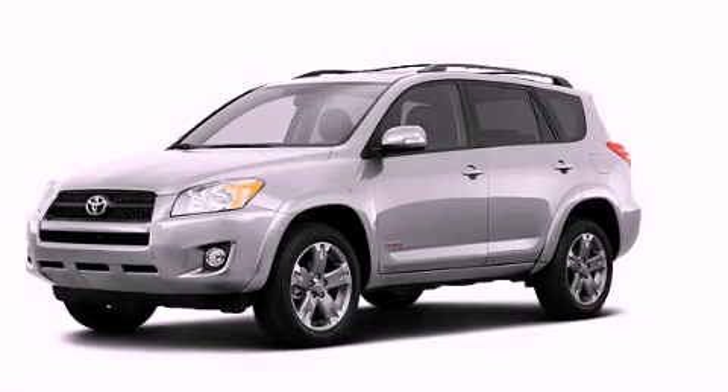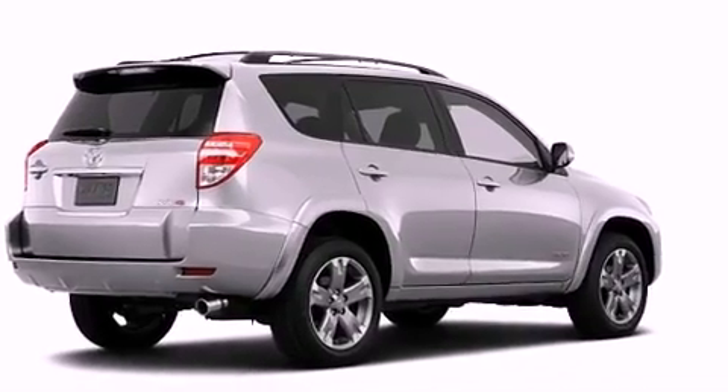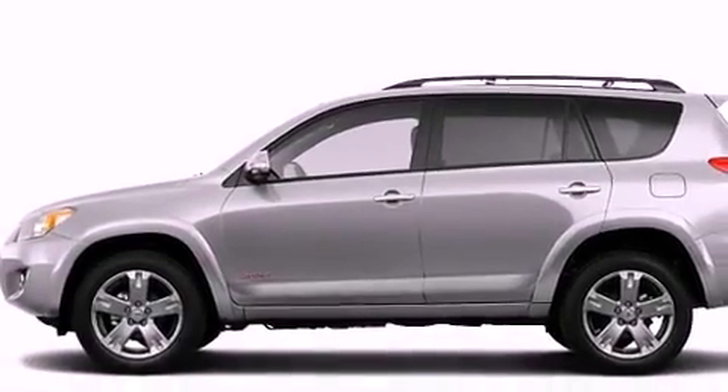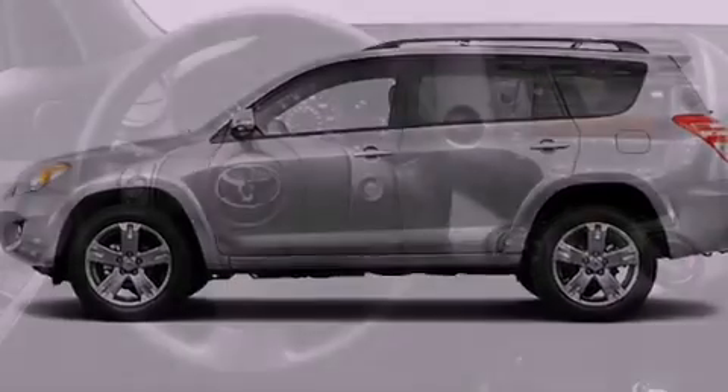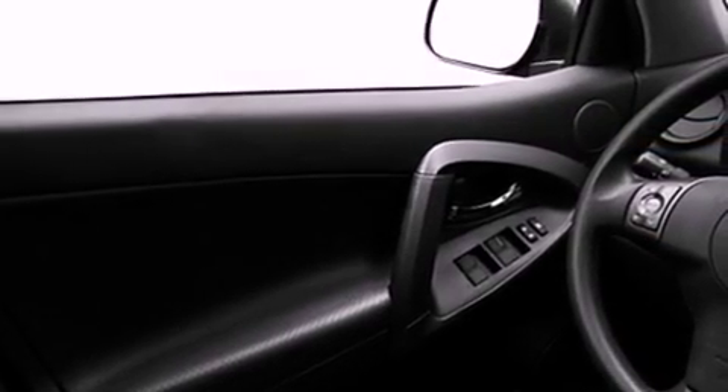This is a brand new 2011 Toyota RAV4, functional utility for a modern lifestyle. Its top features include cruise control, a rear window defroster, a rear window wiper, a CD player, a full-size spare tire, a low tire pressure indicator, a stability control system, halogen headlights, an anti-lock braking system, and a rear spoiler.